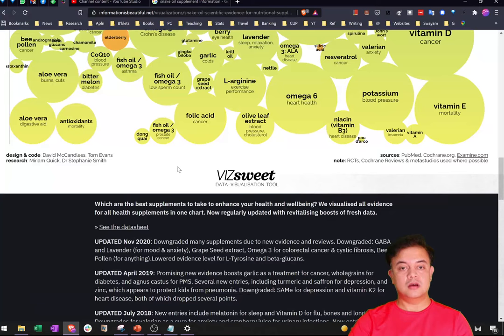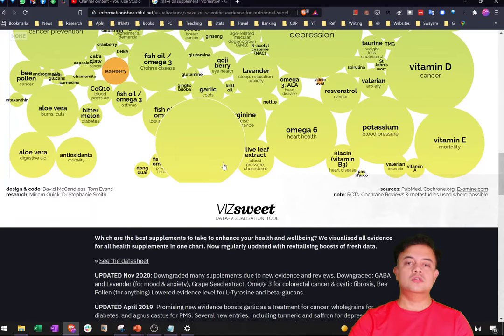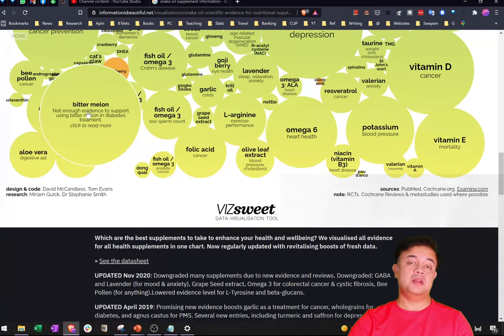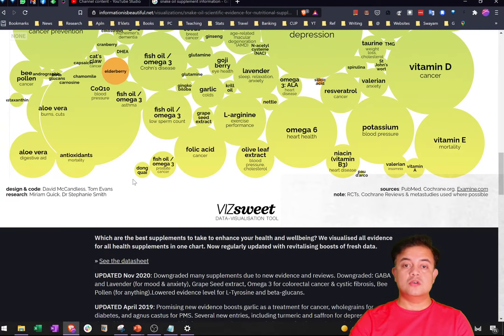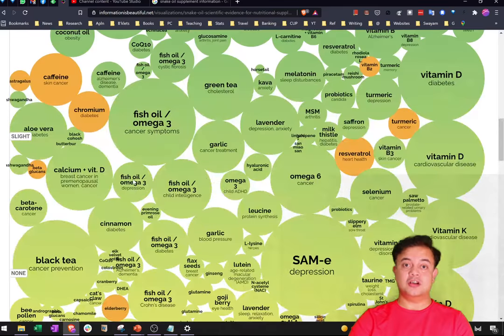Anything below the 'worth it line' is inconclusive or unproven. For example, dark chocolate for controlling blood pressure is inconclusive. Olive leaf extract for blood pressure, garlic for the cold — no evidence. Bitter melon for diabetes — many people fall for this, but portraying it as a treatment for diabetes is incorrect. Green tea for weight loss doesn't work that way either — to lose weight, you need exercise and diet control.